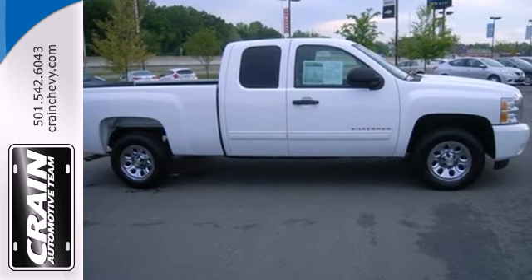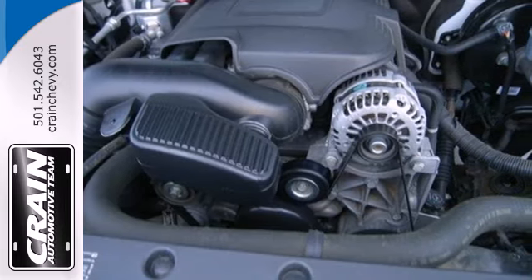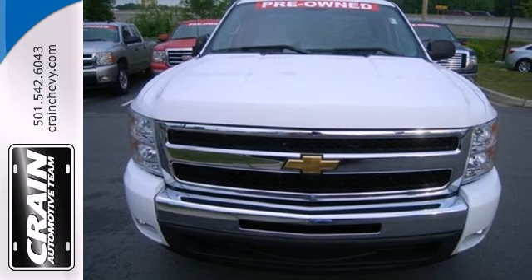You'll be pleasantly surprised to find that this powerful Silverado is also fuel efficient. Quality, durability, value — the hallmarks of the Chevy Silverado.